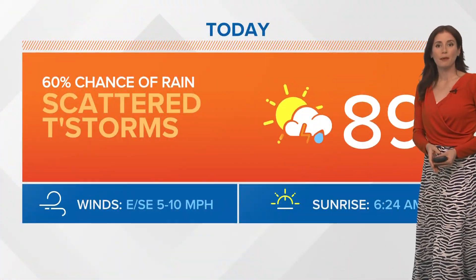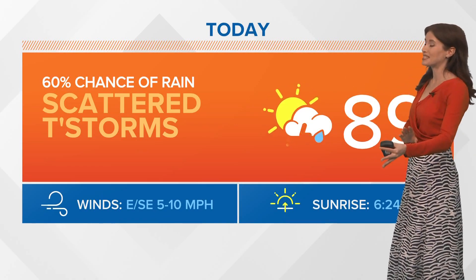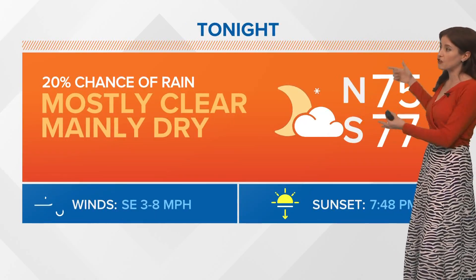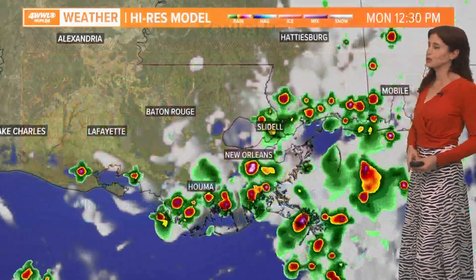Today our high temperature will stay in the upper 80s, but it really depends — some spots are already at 90, and some spots are in the 70s. Still a pretty decent 60% chance for rain through the afternoon, until we calm down this evening with lows in the 70s.